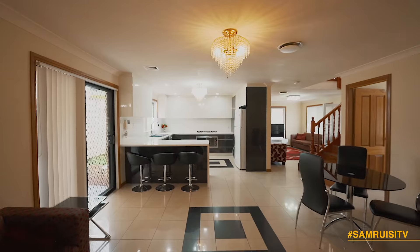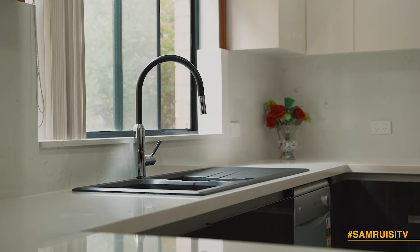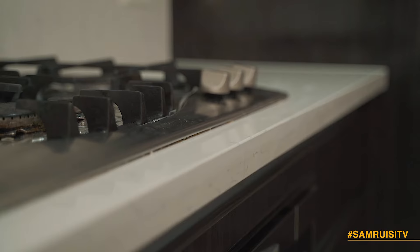The stone kitchen is a standout for this home. It's relatively new with polyurethane finishes, waterfall ledges, and modern gas appliances.